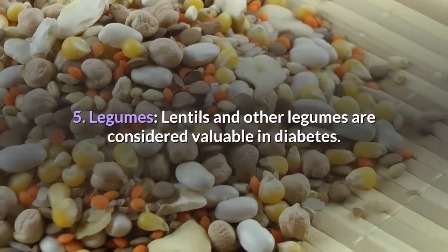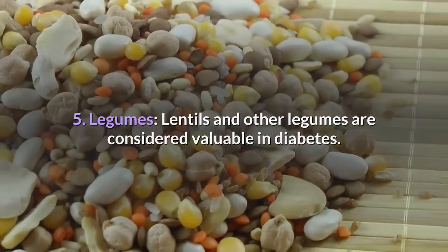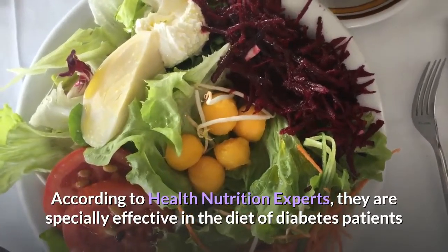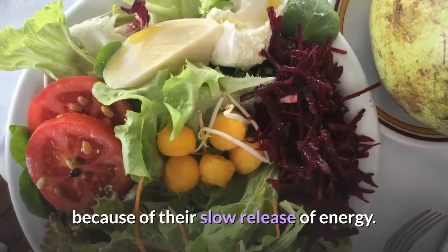5. Legumes. Lentils and other legumes are considered valuable in diabetes. According to health nutrition experts, they are specially effective in the diet of diabetic patients because of their slow release of energy.